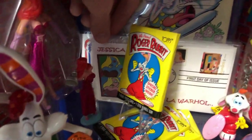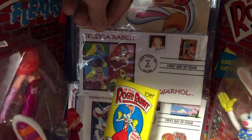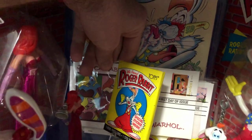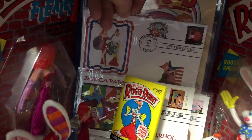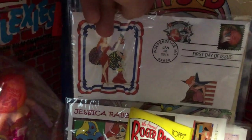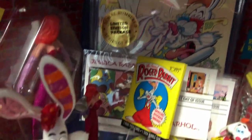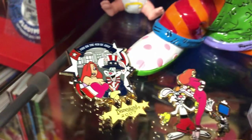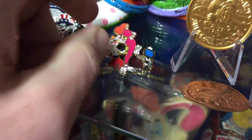Back here we have first-day-of-issue stamps that came on these series of Jessica Rabbit and Roger Rabbit envelopes. I've got a whole stack of them here from 2012 to 2014 - it's a whole series. Then we've got some pins - this is from Disneyland for 4th of July 2007. I think it's a custom pin, but actually it was officially licensed and limited to a thousand.